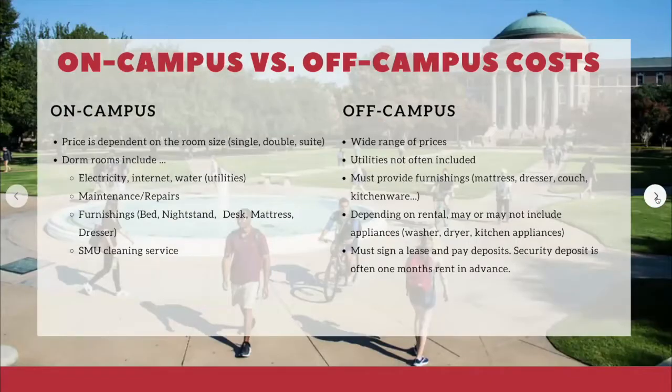In terms of cost, dorm pricing is highly dependent on whether you choose a single, double, or suite-style room. Included in your room and board is electricity, water, internet, and other utilities, maintenance, furnishings — your bed, mattress, desk, dresser — and an SMU cleaning service. Off-campus has a greater range of prices and utilities are generally not included. You must also provide your own furnishings such as your mattress, dresser, couch, and kitchenware, and appliances may or may not be included.